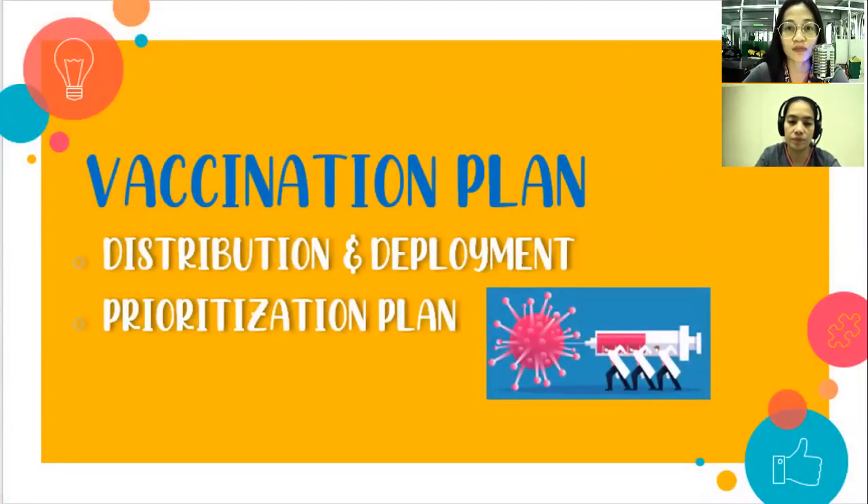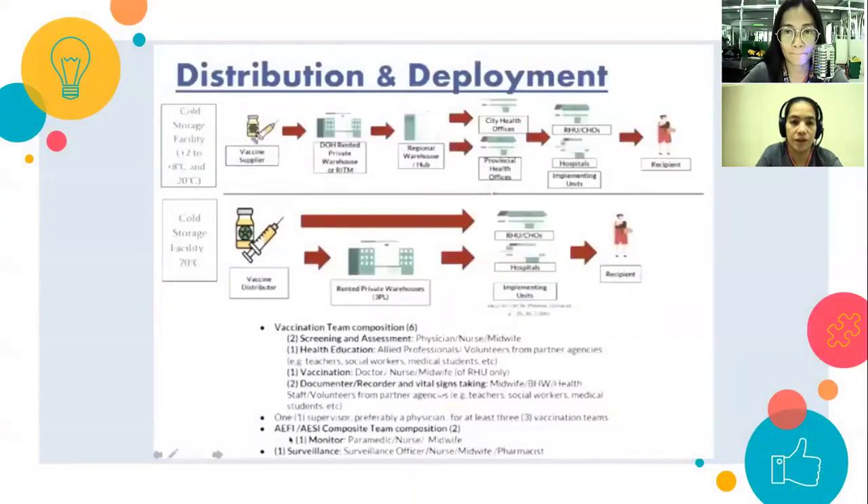We now proceed with the vaccination plan — its distribution and deployment and the prioritization plan. There are two distribution channels: the vaccine supplier, which goes through DOH-rented private warehouses or RITM, then to regional warehouses, then to city health offices and provincial health offices, and finally to centers and hospitals. The vaccine distributor has its own warehouse and goes directly to centers and hospitals.